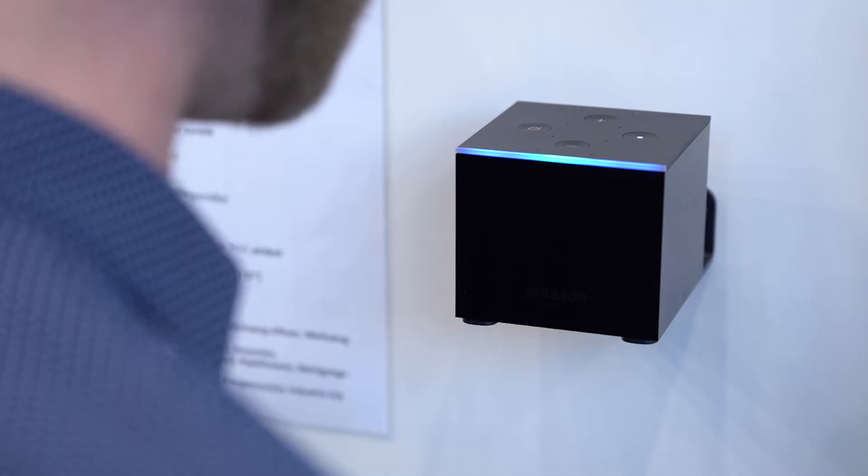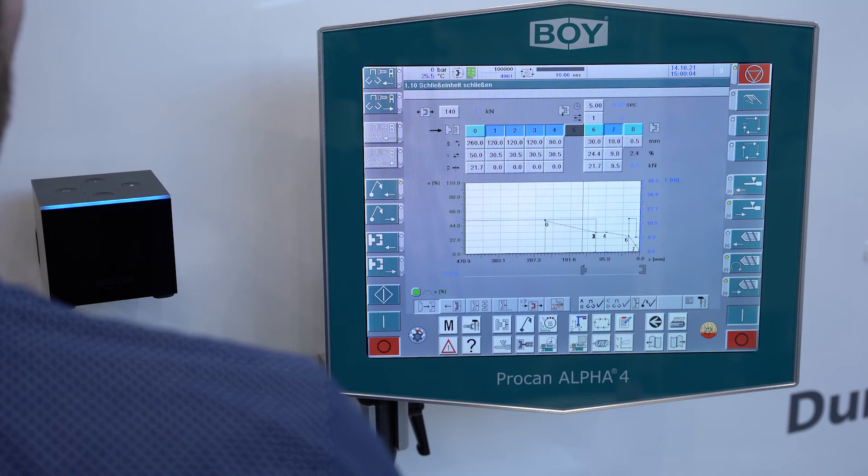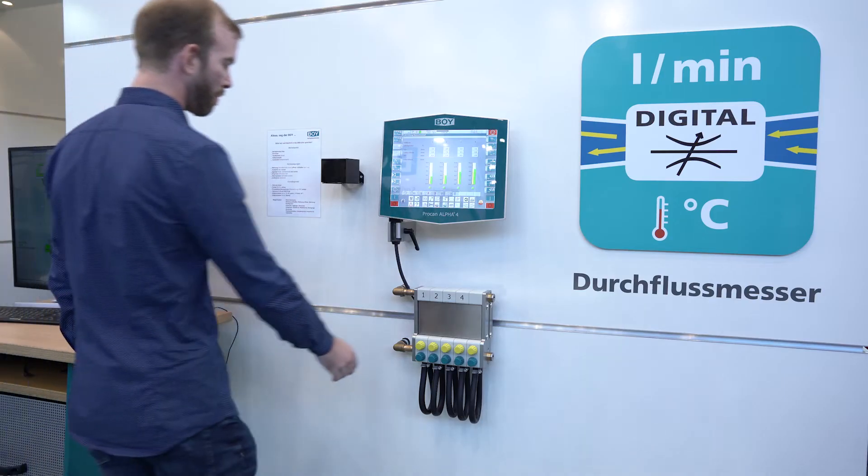Currently still a dream of the future, but maybe a voice input will become part of the control of injection molding machines in the future. BOY demonstrated this impressively at FAKUMA.